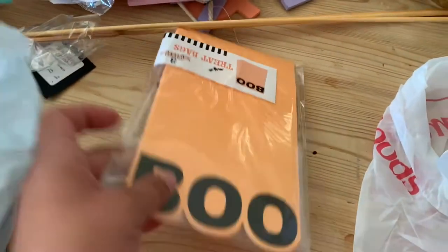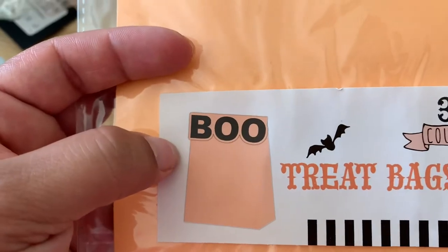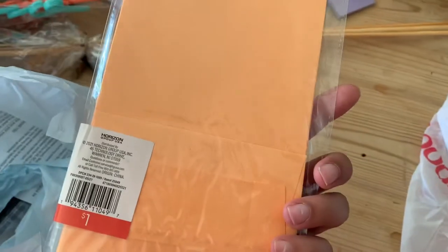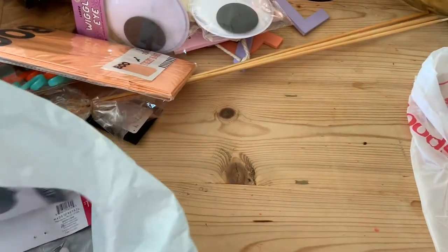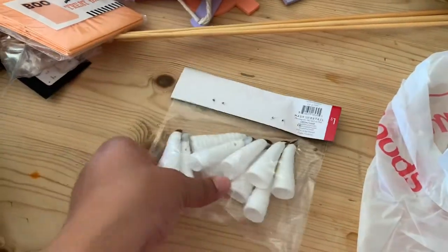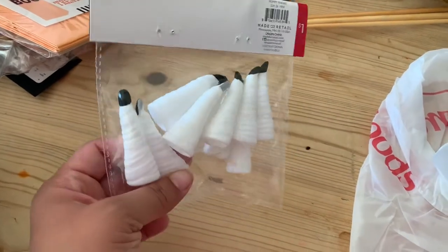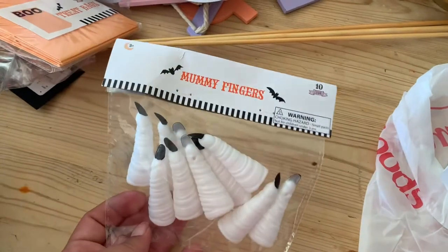I found these little treat bags — you just bend over the little flap — and there were three for a dollar, so I thought that was cute. Last from the dollar spot were these little mummy fingers. They are so cute — you could use them for decor or put them in a little goodie bag for the kids. These are only a dollar for ten.